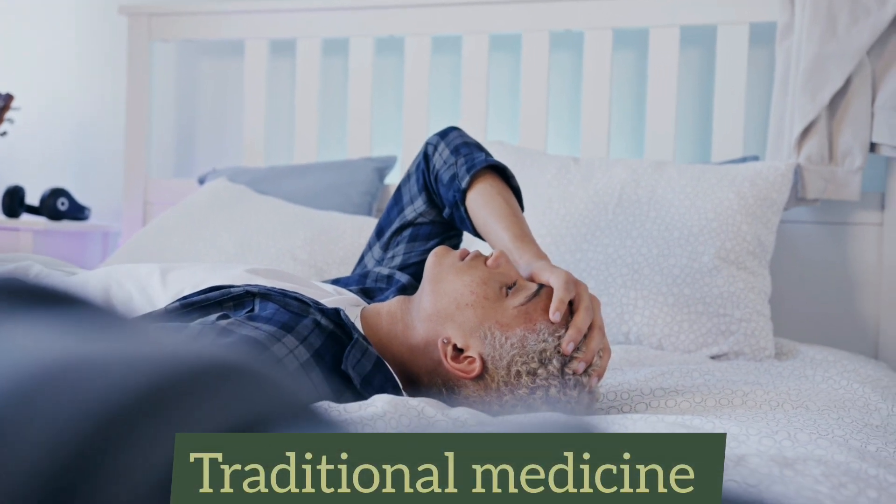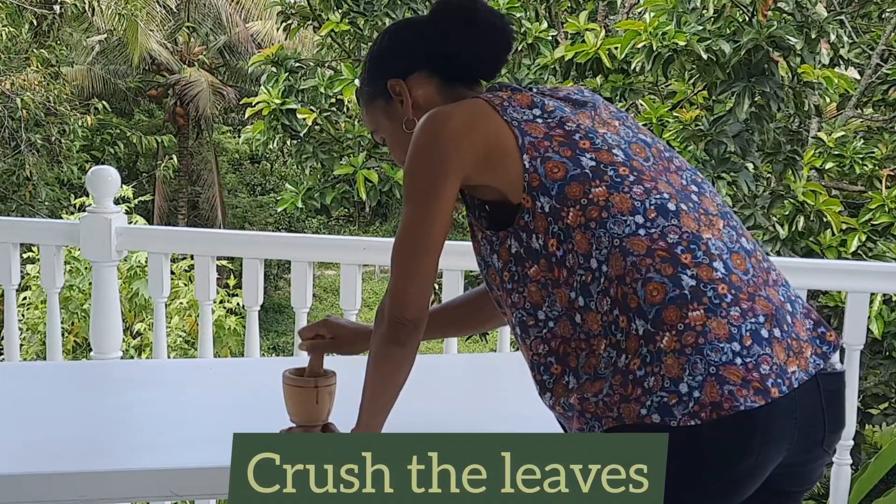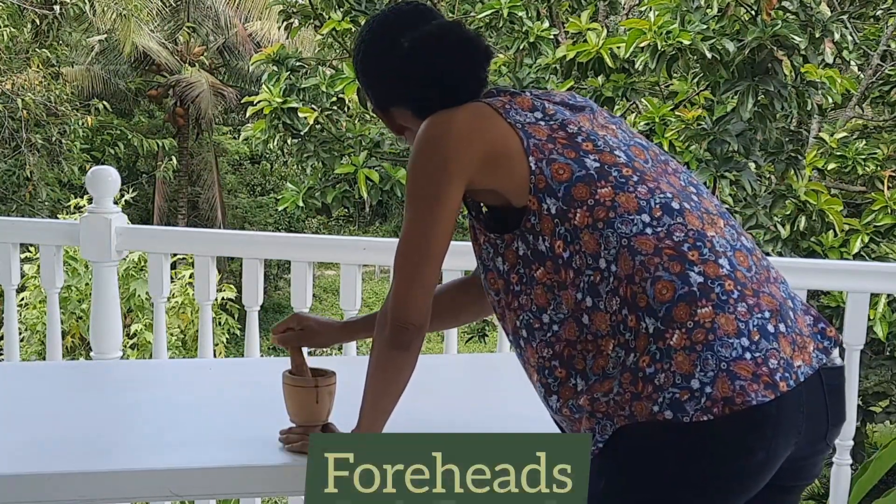In traditional medicine, to treat headaches people usually crush the leaves of the leaf of life plant and then apply them onto their foreheads.